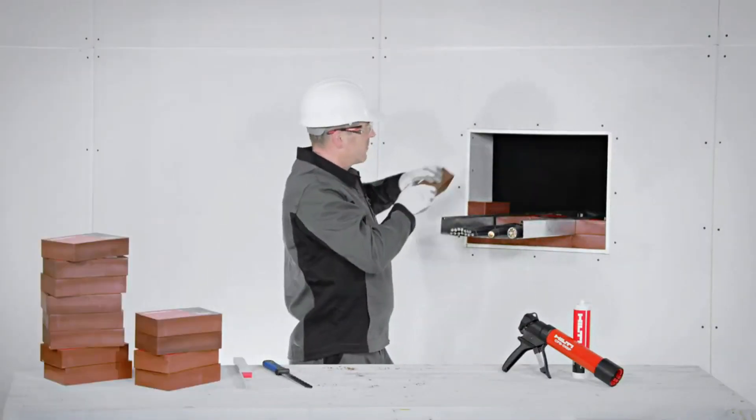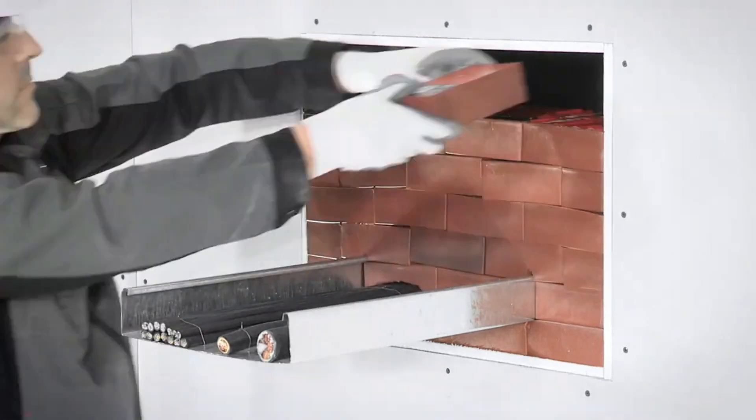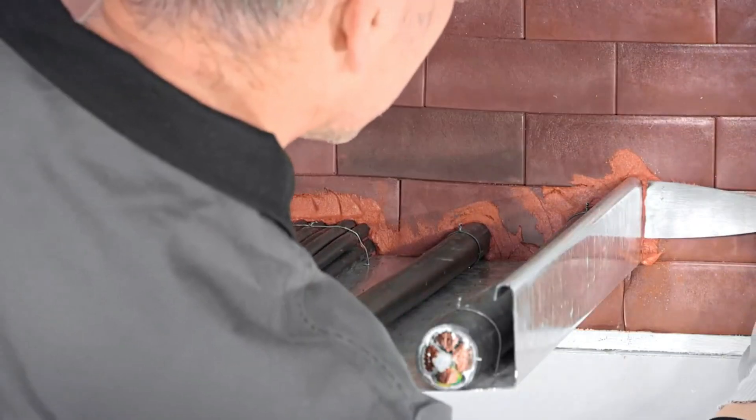However, it's important to note that these blocks come at a significant cost. An 8 by 5 by 2 inch block is priced at $69.